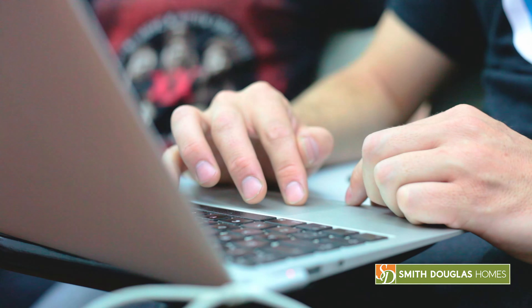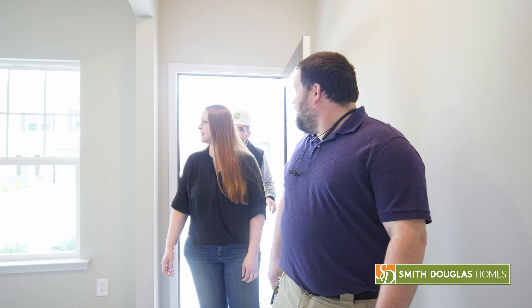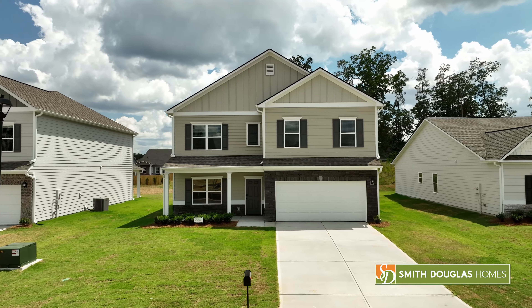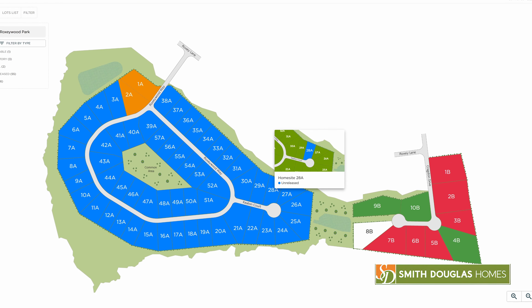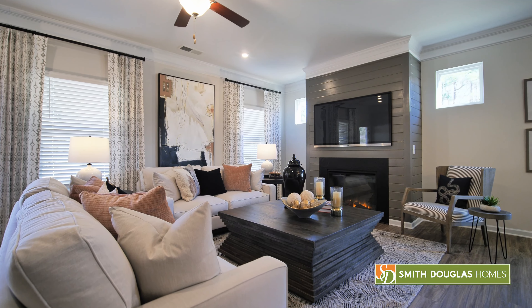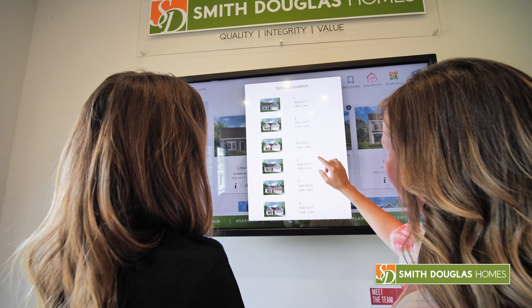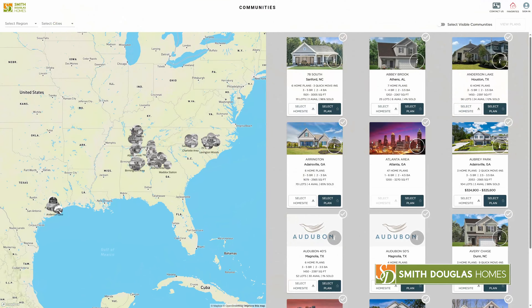From any device. At Smith Douglas Homes, we believe it's your home, your choice, within reach. We back that up by offering an amazing selection of floor plans, structural options, real-time home site availability maps, exterior appearance packages, and interior finishes. Not only do we put those choices within reach of your budget, we present them to you for exploring at smithdouglas.com.